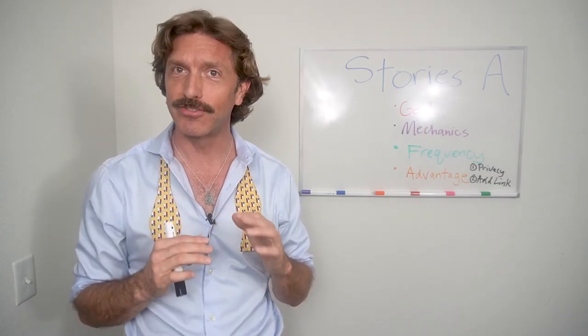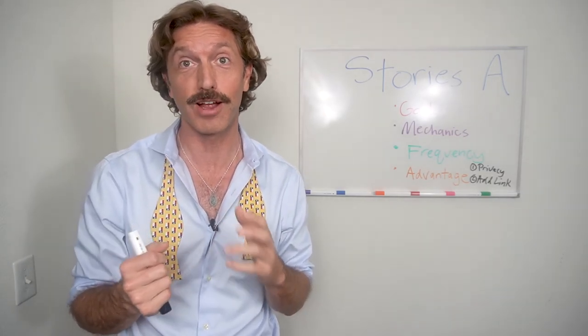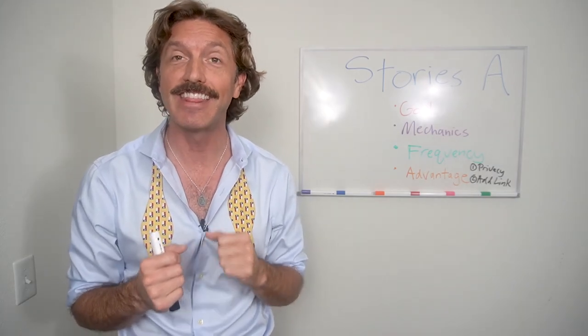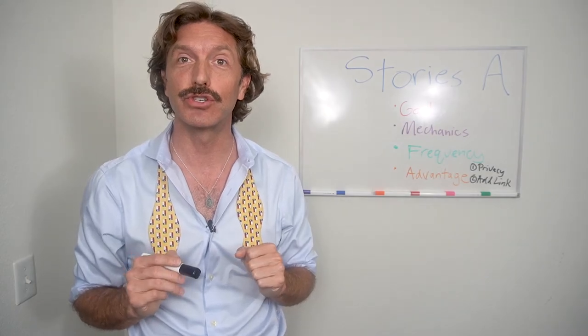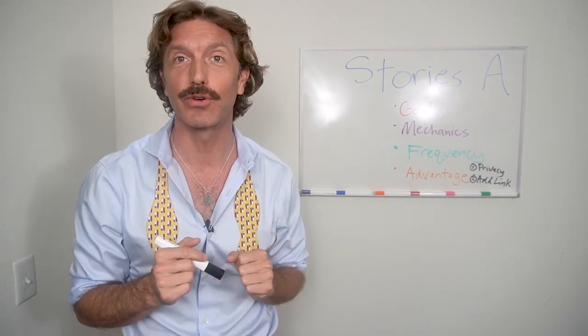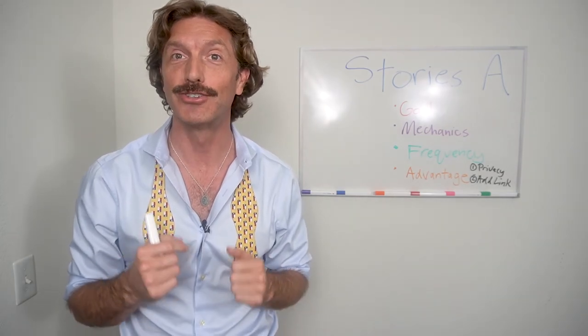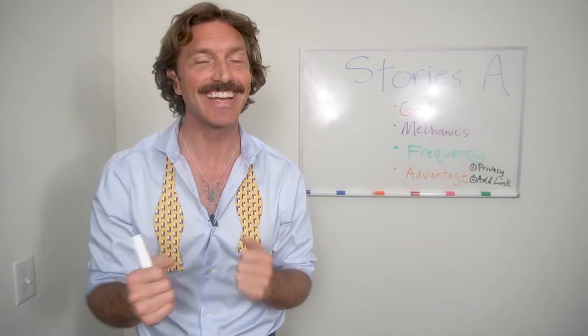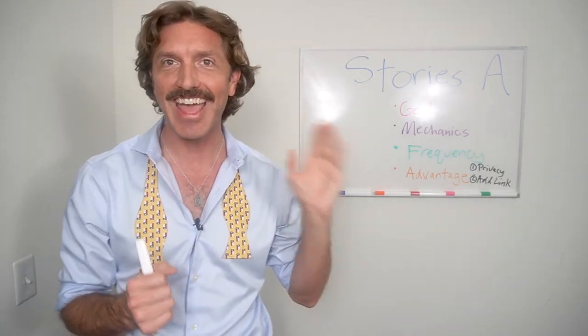So those are my advantages. The ones I wanted to highlight today are the private nature of getting folks to communicate with you that might otherwise have a little reservation, and then the link feature, which allows folks to go directly to another website that you would benefit from them visiting. And that's it — that wraps my episode nine on Stories Part A.